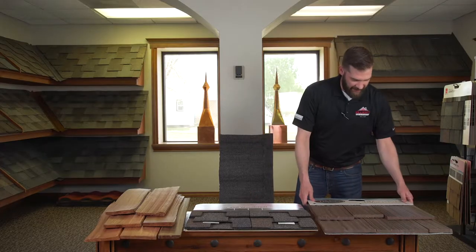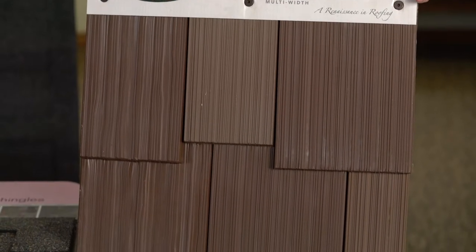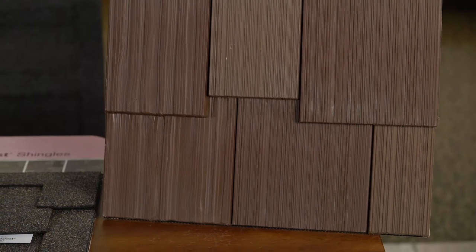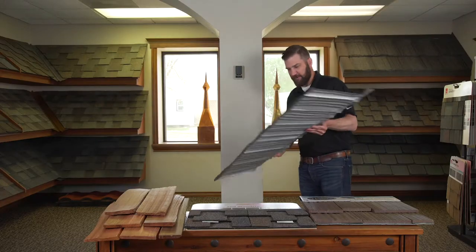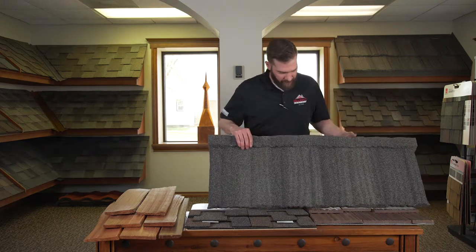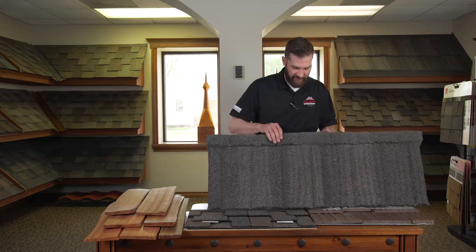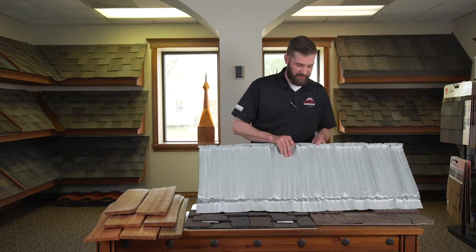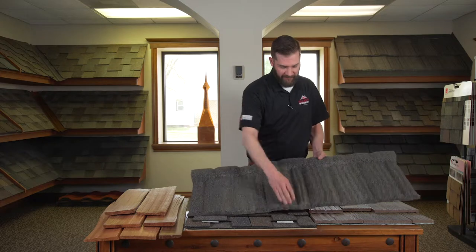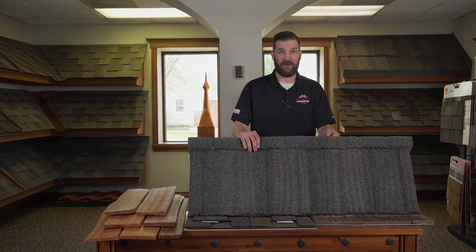A step up from that is going to be synthetic. You can combine it in all sorts of colors, and every roof can be 100% custom. Another option is stone-coated steel. This has a shake look and is coated with a granule similar to an asphalt shingle. It's actually a stamped steel product, it has Class 4 impact resistance, and truly is a lifetime product.